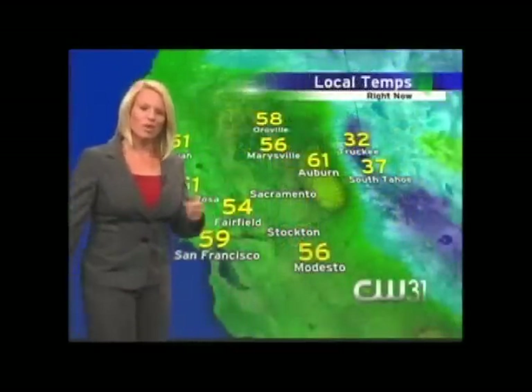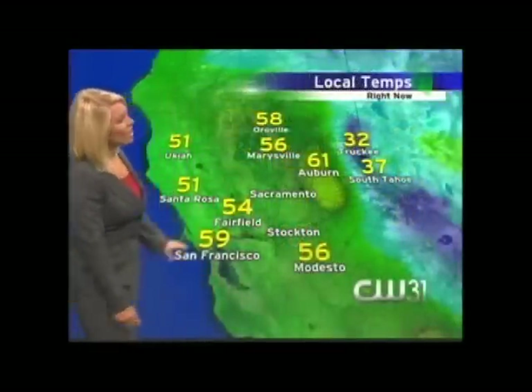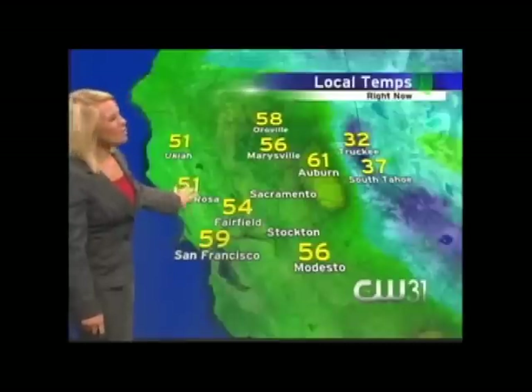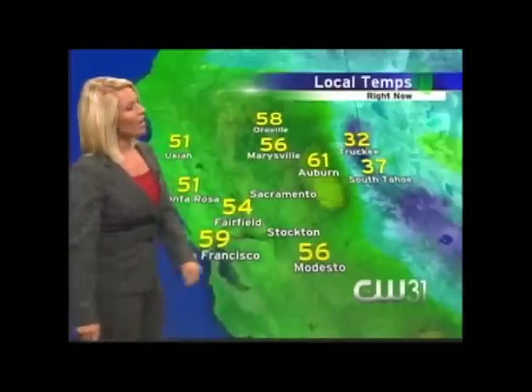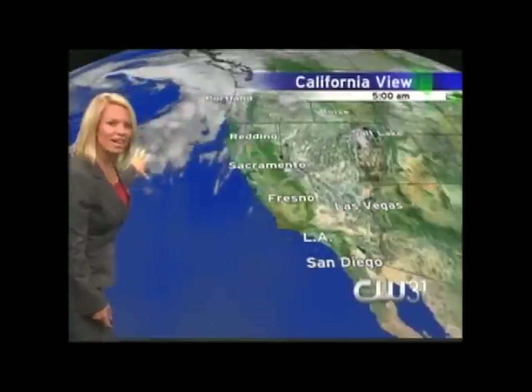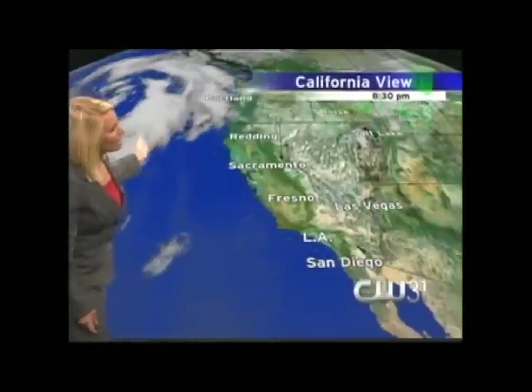Good morning. Let's take a look at your current temperatures as you step out the door. Temperature in Sacramento, 55. We have 59 in San Francisco under cloudy skies. 51 in Santa Rosa, with visibility down to about a mile and a half. 56 in Modesto, and this morning in Auburn, just 61 degrees. Looking at your satellite image over the last 12 hours, we've been under this ridge of high pressure — but there's a nice big fat low sitting offshore, waiting to make its entrance into the northern portions of California. Chance of rain as we move into Friday evening, but more likely Saturday afternoon through Saturday night into Sunday morning.